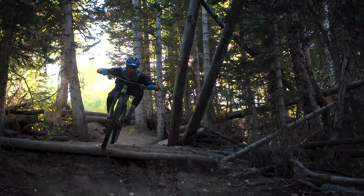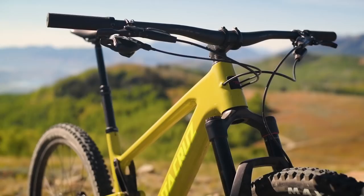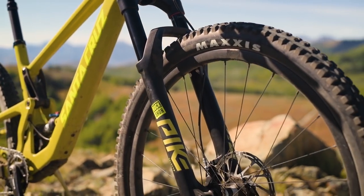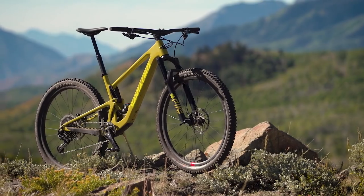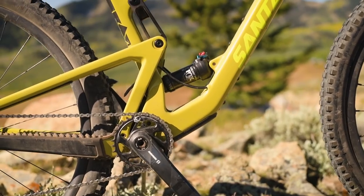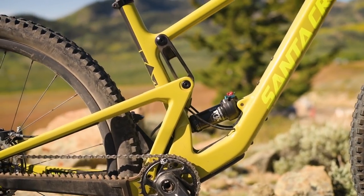It's about a 65.5 degree head angle in the low setting, so you can push it pretty hard. It's worth noting it gained some travel compared to last year, which I think effectively distances it a little bit from the Blur in the Santa Cruz line. So it's definitely more of a trail option than an XC option, but I think it still handles mostly like an XC bike, at least when you're climbing.